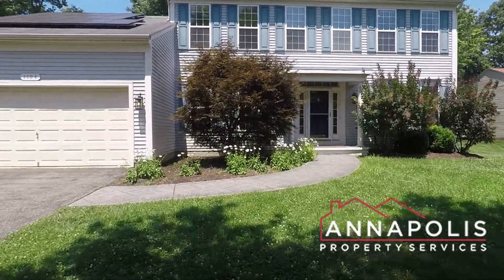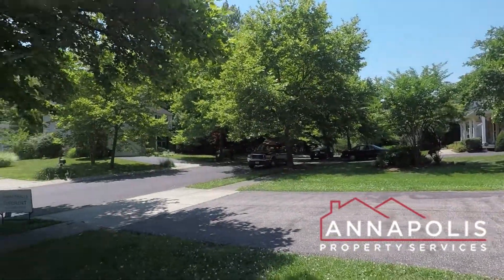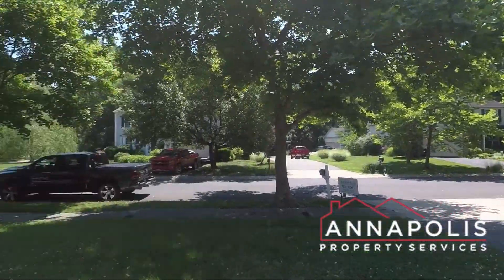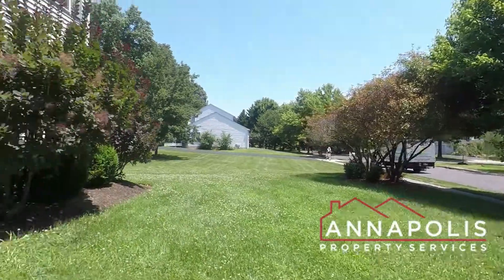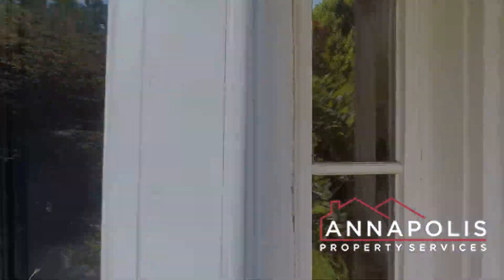We are here at 1194 New Church Lane in the Black Walnut community of Annapolis. Fantastic single-family home, set in the neighborhood with a front yard, sitting in a quiet cul-de-sac street.